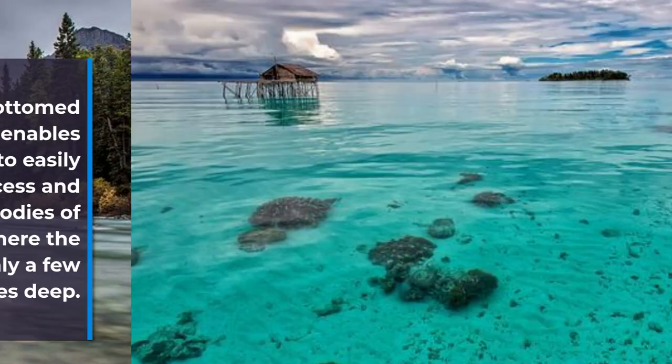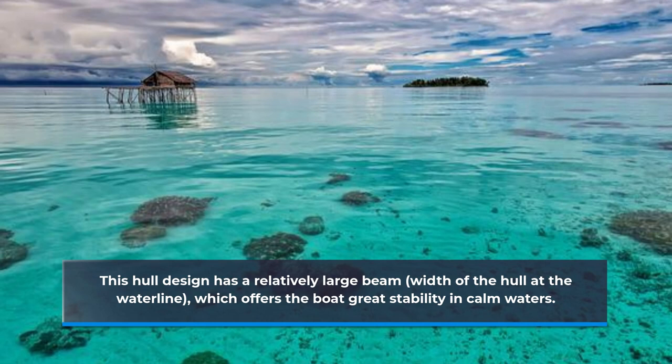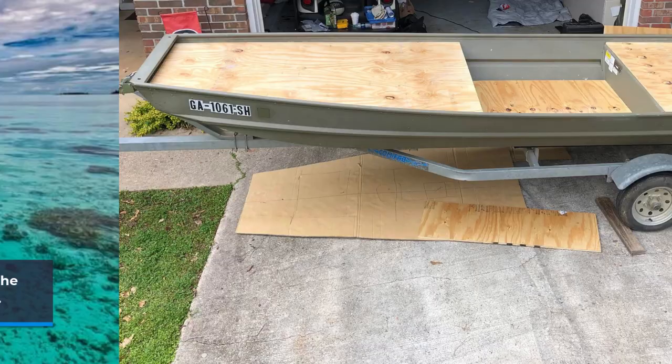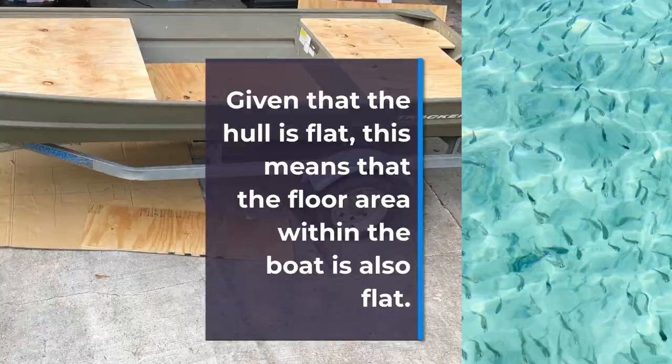The hull design means a John boat has a large beam, which gives it incredible stability in calm water. Given that the hull is flat, this means that the floor in the boat is also flat.